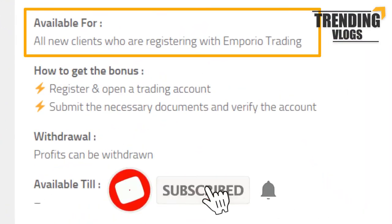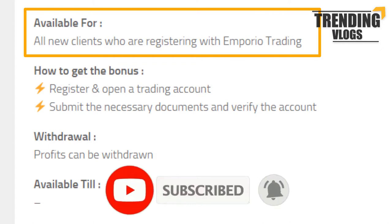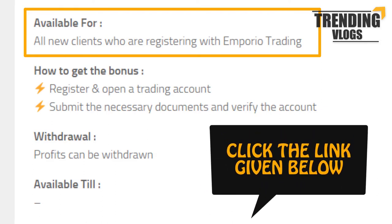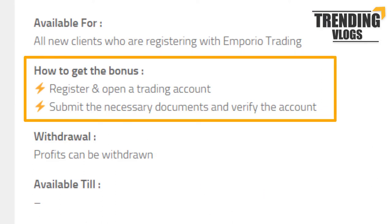This 30 dollar bonus is available for all new clients who are registering with Emperor Trading. If you are interested in getting bonuses other than Emperor Trading, you can check the link given below.